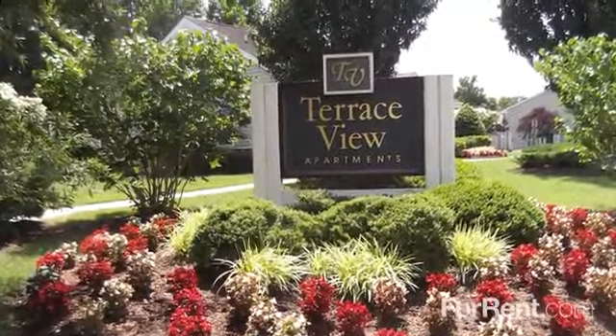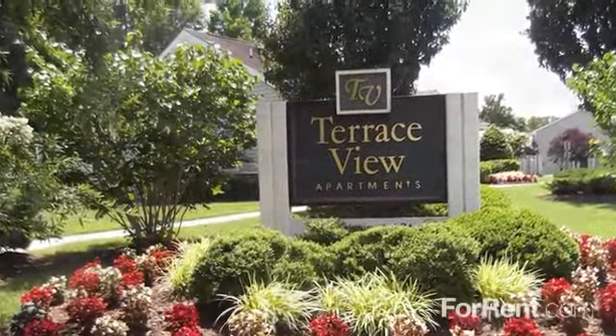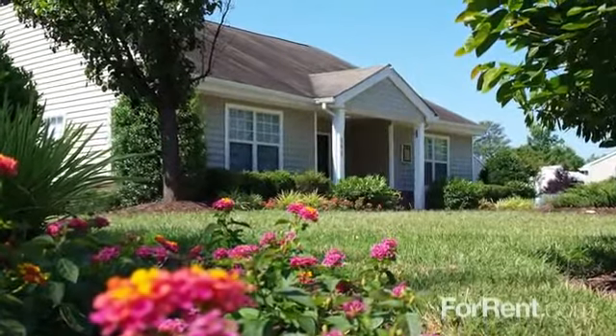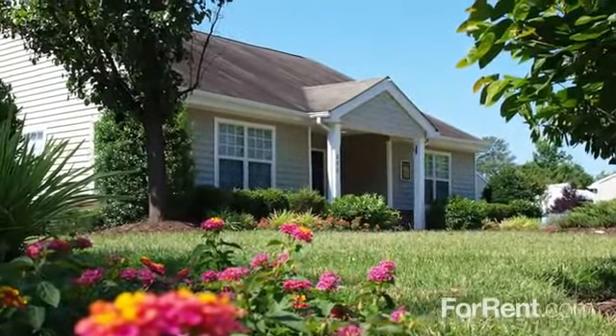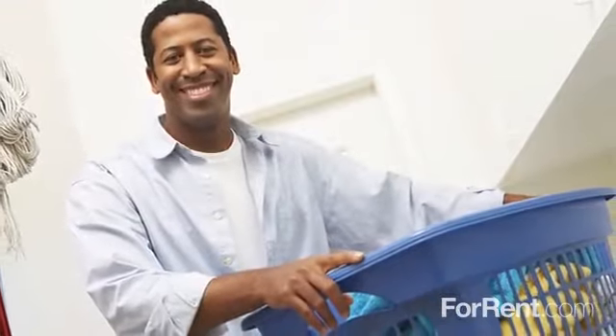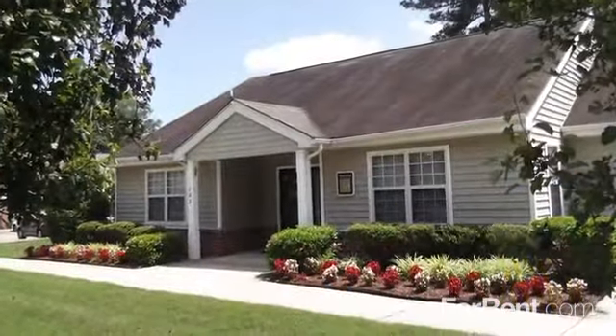Nestled under the trees in Virginia, there's no place like home at Terrace View in Colonial Heights. This pet-friendly community features pristinely landscaped grounds with lush green lawns and vibrant seasonal flowers where you can enjoy a friendly chat with neighbors, stop by the clubhouse for a visit, then tackle that never-ending pile of laundry in our on-site clothes care center. And it's all right in your own backyard.